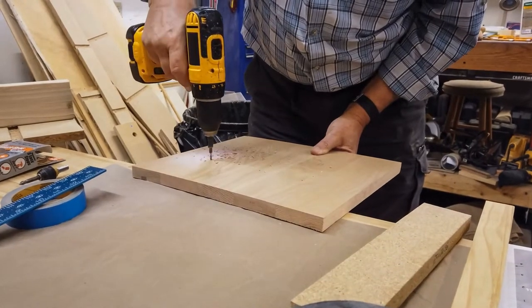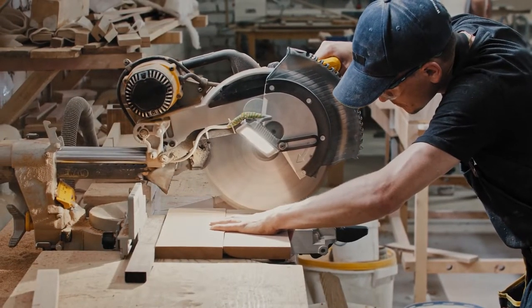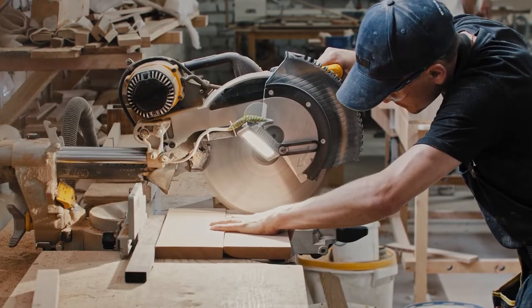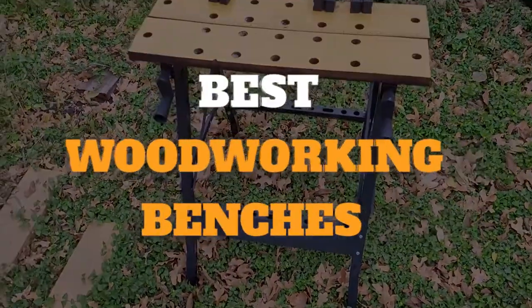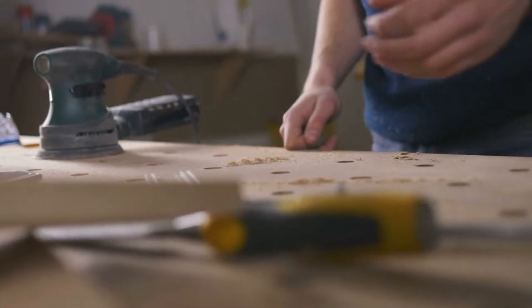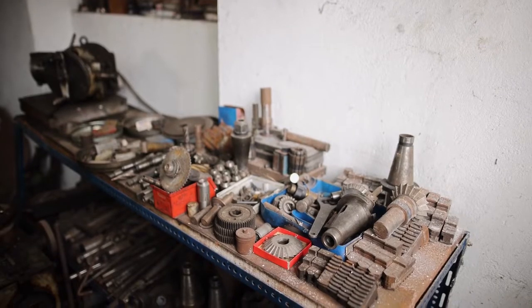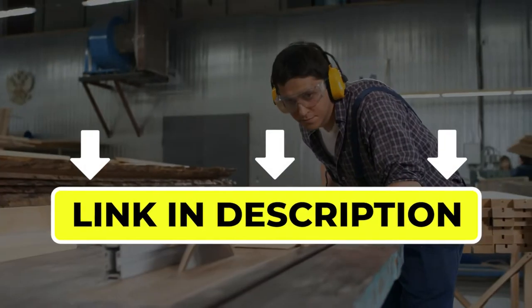Hello there, welcome back to another video. If you are looking for the best woodworking benches, you've come to the right place. Here we will cover the top six best woodworking benches according to their features, performance, quality, durability, and much more. If you want to know their updated price and other information, please check out the video description below. So without any delay, let's get started.